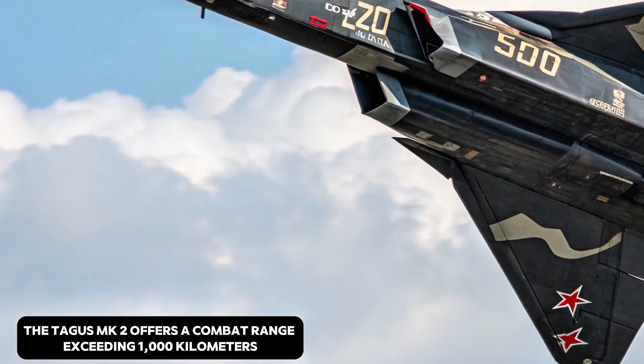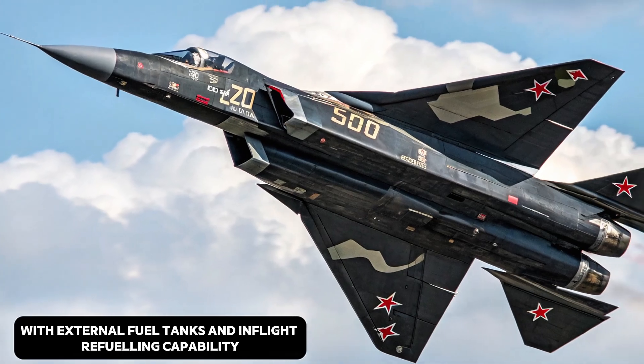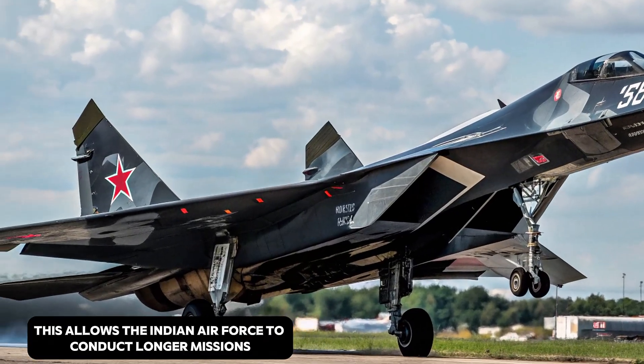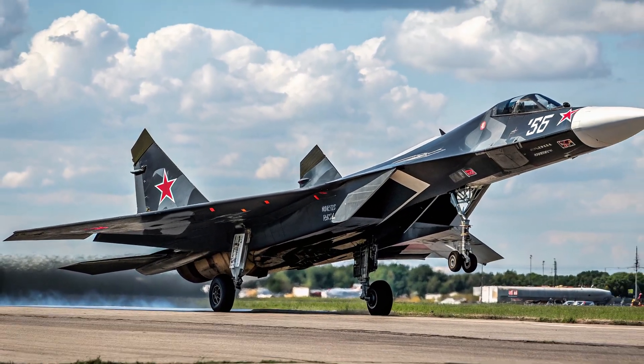Thanks to its larger fuel capacity and efficient engine, the Tejas MK2 offers a combat range exceeding 1,000 kilometers. With external fuel tanks and in-flight refueling capability, its operational range extends even further. This allows the Indian Air Force to conduct longer missions with reduced dependency on forward bases.